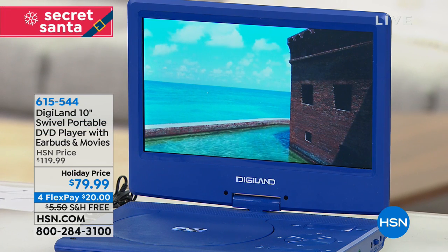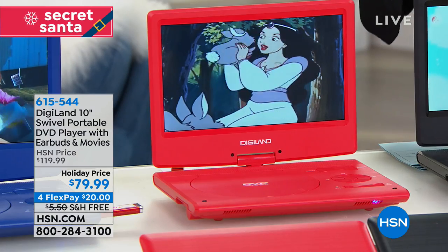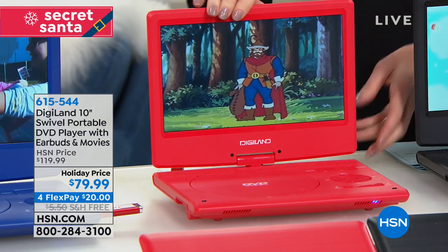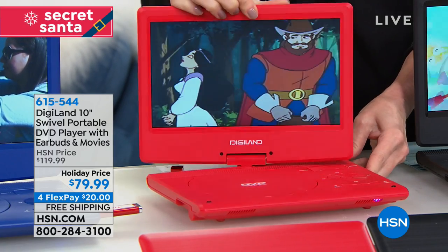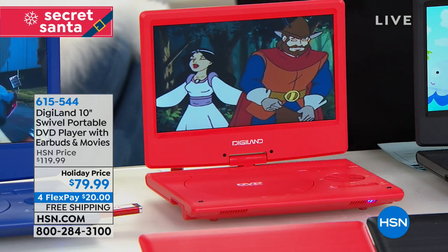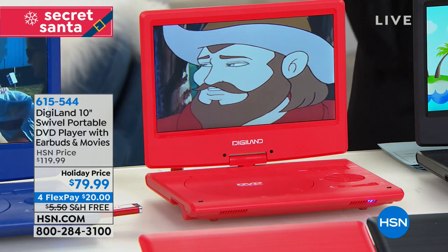A DVD player is a great way to make it through. If you've got grandkids, or you are traveling and you're gonna be in a hotel, you don't wanna pay the astronomical price for the movies. We've got the DigiLand 10-inch - it's a swivel. What that means is that this will turn around so you can put this on a table and move it so that anybody can see it. It comes with earbuds and even comes with the movies you're seeing right here.